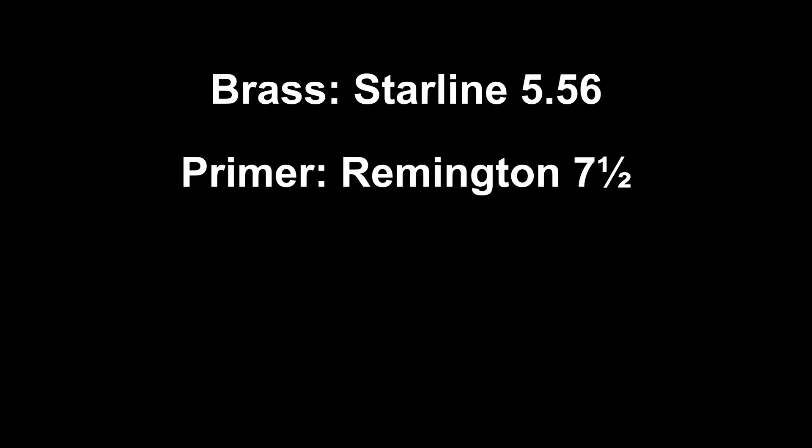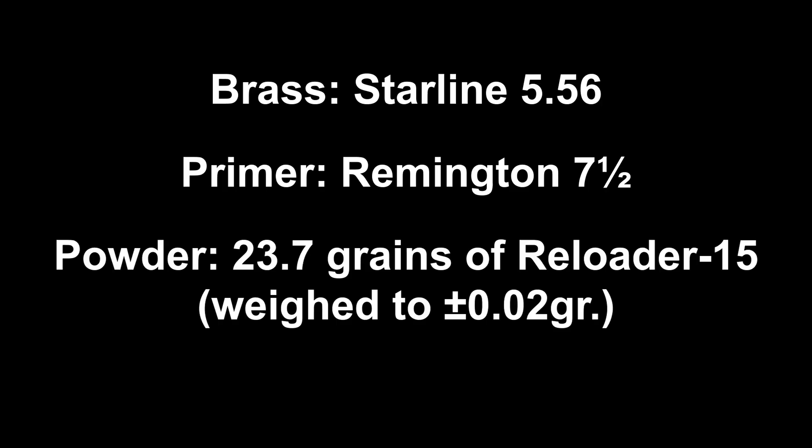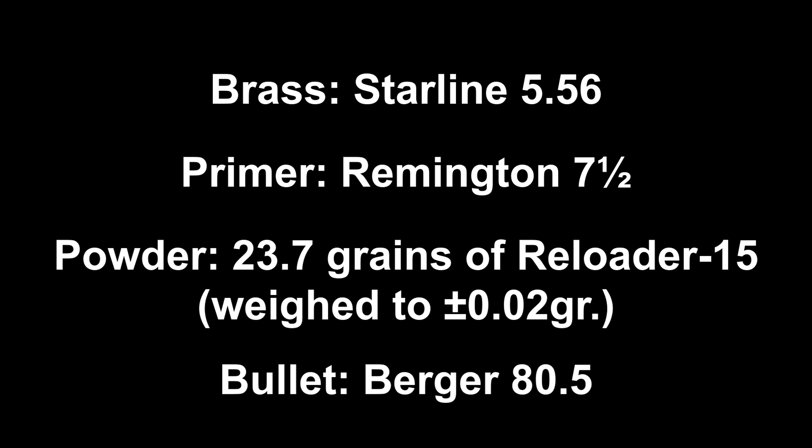First, let me detail the load I used for this. The brass is Starline 5.56mm with a Remington 7.5 primer. There's 23.7 grains of Reloader 15 which was trickled and weighed for each round. Topping things off is a Berger 80.5 grain bullet.